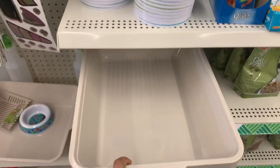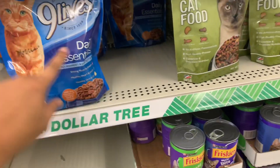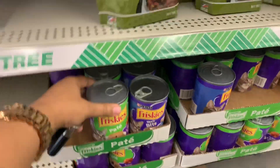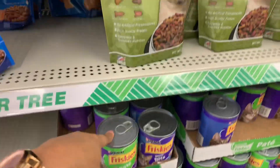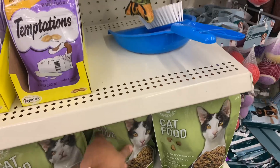They even have these little letter balls which I think is pretty good. Some more little cat snacks and stuff, cat food, canned cat food. They also have some dry cat food in the bag.